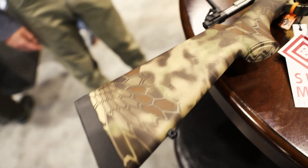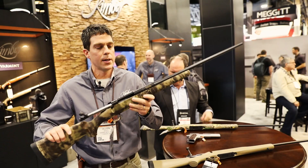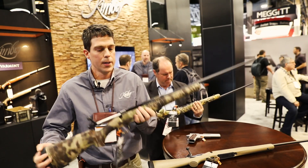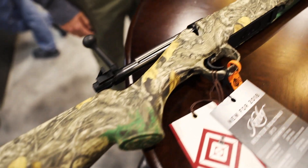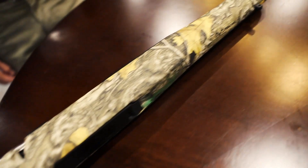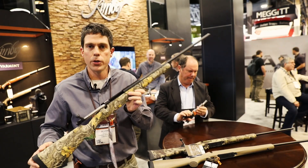A couple of different camo patterns. Kryptek — a really popular camo pattern — gives you something a little bit different than what all your friends have. Black finish on that with the camo pattern. Also the same popular Kimber Hunter model with a polycarbonate stock, black finish, and the Realtree camo pattern. All new for 2018.